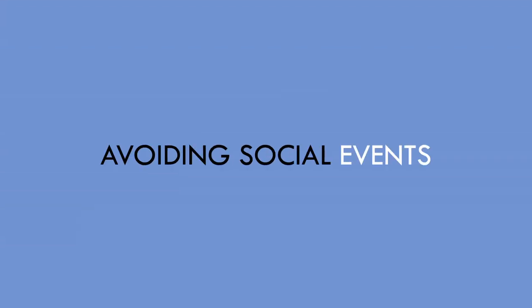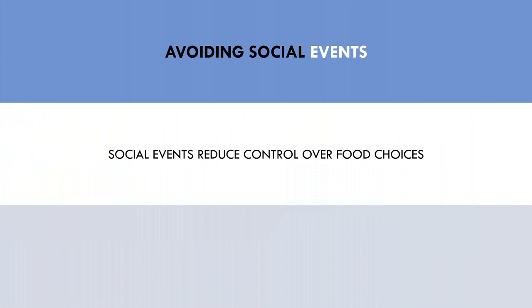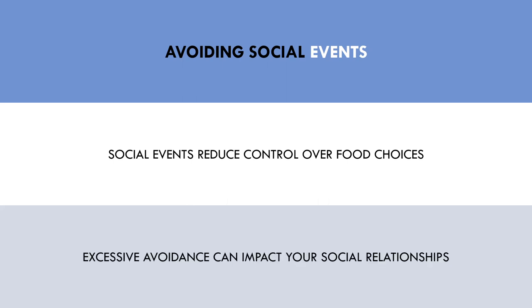The last primary behaviour that can cause issues with food tracking is avoiding social events. This is a strategy to limit food intake outside the normal foods that the trainee normally eats. Social events usually involve food in some capacity, and these foods are usually very difficult to track accurately. Furthermore, the last thing someone wants to be doing at a social event is worrying about inputting their food into their mobile app. This behaviour can impact your relationship with friends and family, increase social isolation, and affect your mental health. Therefore, trainees probably shouldn't avoid social events at all costs at the expense of tracking their food accurately.